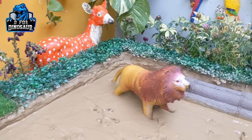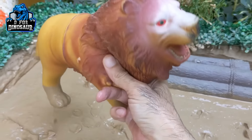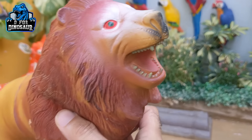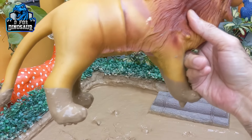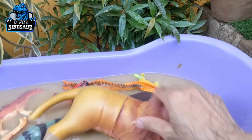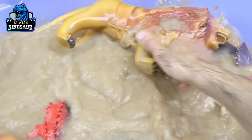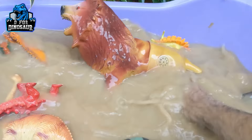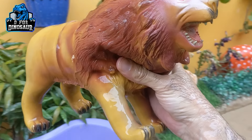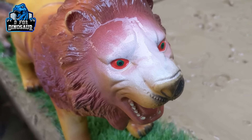And now we have the last animal in the mud ground, which is a lion. Just look at this lion — he has red eyes and a big mouth. He is ready to bite, but he is very dirty, so let's make him clean. Here we go — the king lion is clean! Wow, just look at this!